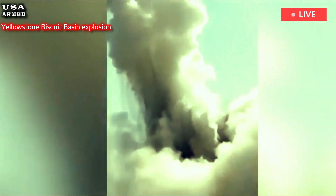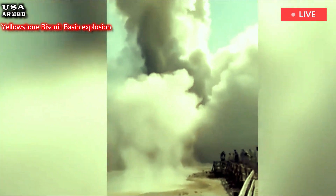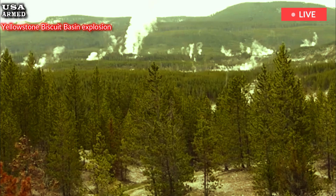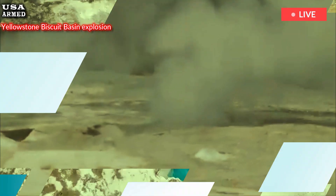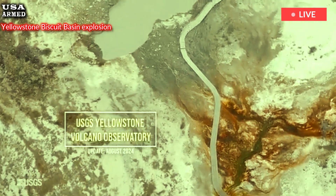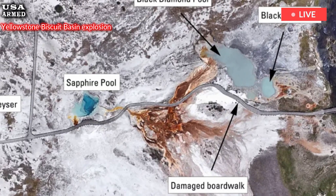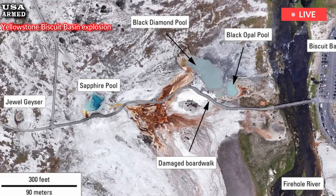Researchers analyzed rock fragments ejected in the eruption and found they were made of glacial materials — sandstones, silt stones, and gravels that sit just beneath the surface. The eruption didn't throw out any bedrock buried around 175 feet (50 meters) deep, indicating that the explosion was extremely shallow, Poland wrote.